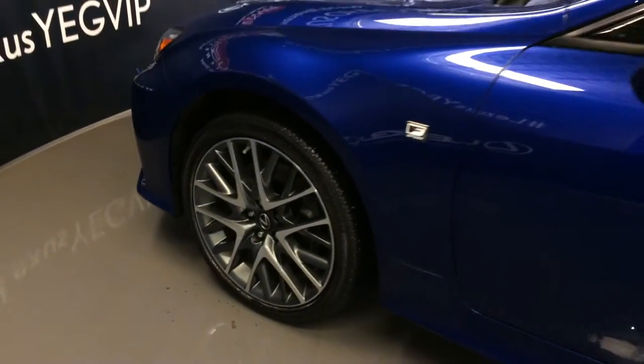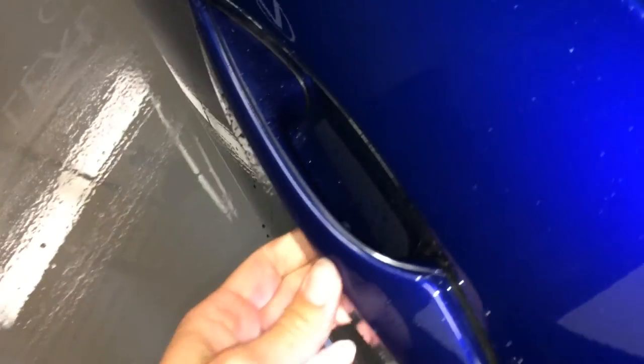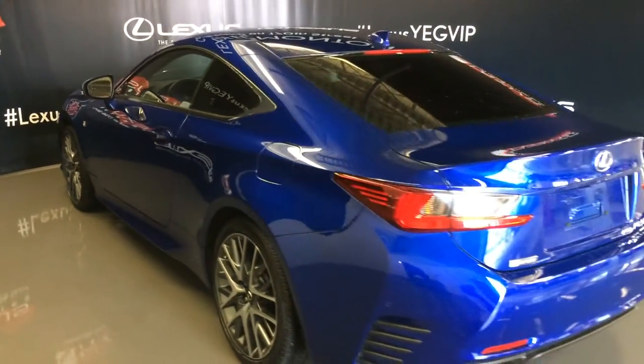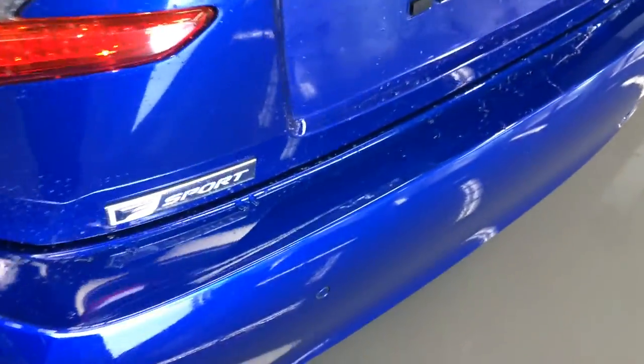19-inch wheels with wheel locks, F Sport tuned adaptive variable suspension, keyless entry with smart access, key lock prevention. Accented lighting on and under the door handles, rear cross traffic alert system, LED tail lights, backup sensors, dual exhaust, and F Sport badging.